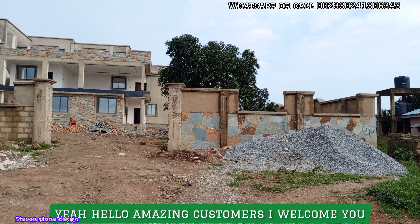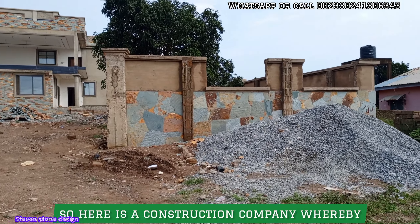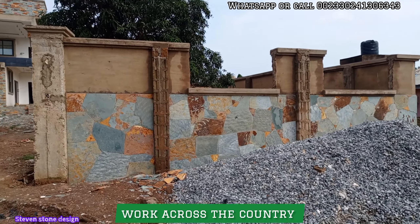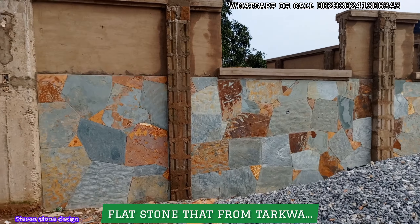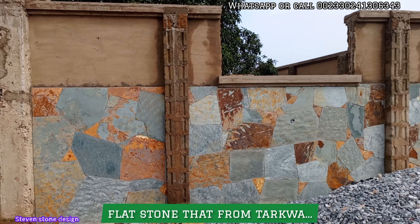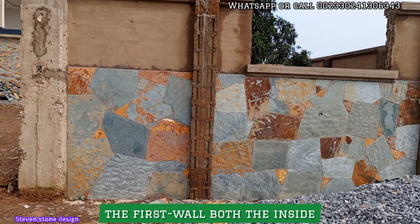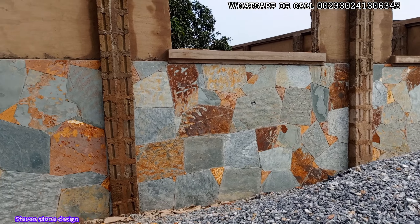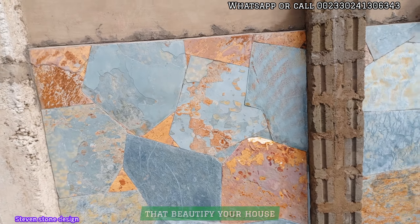Hello, welcome again to Steven Stone Design. This is a construction company where we deal with all kinds of natural stone work across the country. These are flower stones from Takwa. We are here to design the face wall — both the inside and outside — with natural flower stones that protect your building from dampness, beautify your house, and mean you won't need to paint again.